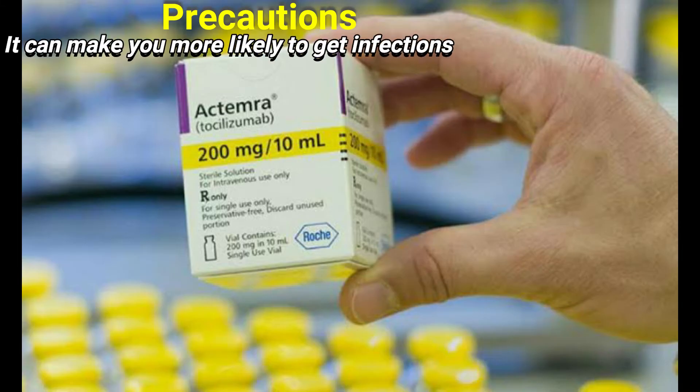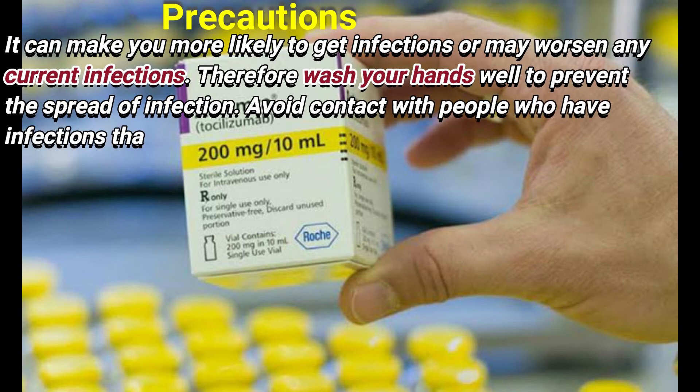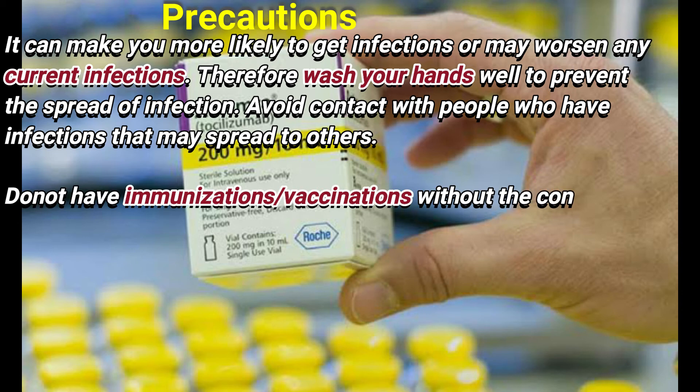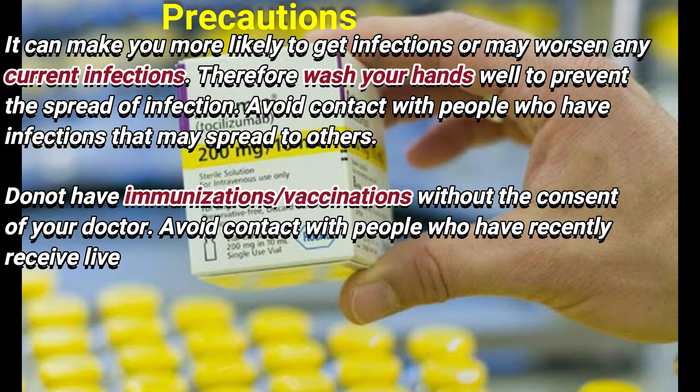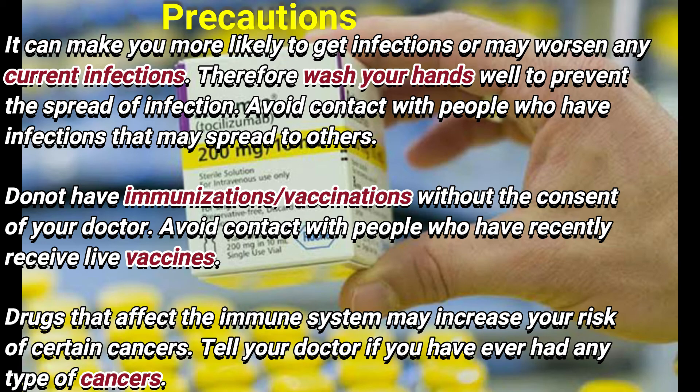Also disclose any history of low blood cell count, nervous system problems, or stomach or abdominal pain. This medication can make you more likely to get infections or may worsen current infections. Wash your hands well to prevent the spread of infection, and avoid contact with people who have contagious infections. Do not have immunizations or vaccinations without your doctor's consent.